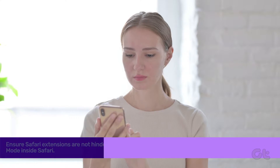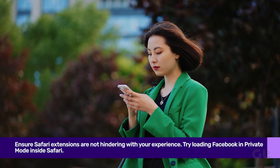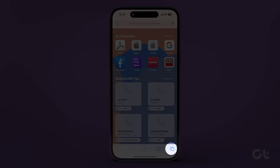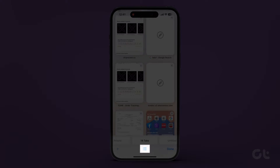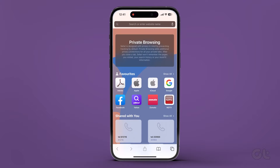At times, Safari extensions can be the culprit. Test it out by loading Facebook in private mode. Open the Safari app, tap on the tab switcher at the bottom right corner, select Tabs at the bottom and tap Private. You should be able to use Facebook without any issues.